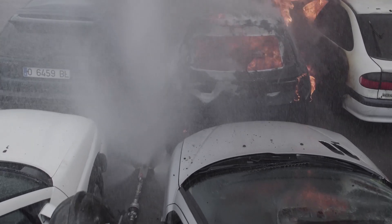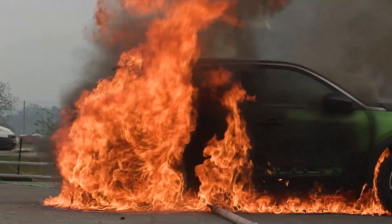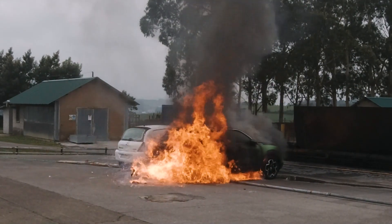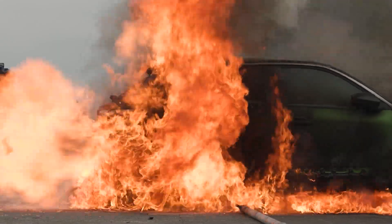One important characteristic of a lithium-ion battery fire is the risk of jet flames. This risk must be considered at any time if an electric car is on full fire. Jet flames can occur without warning.